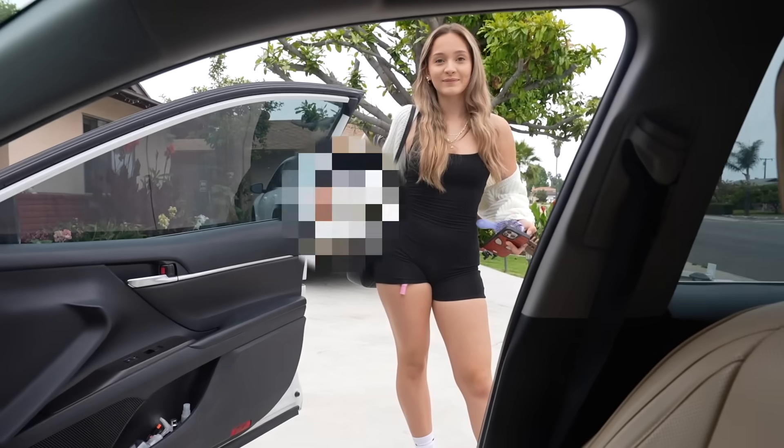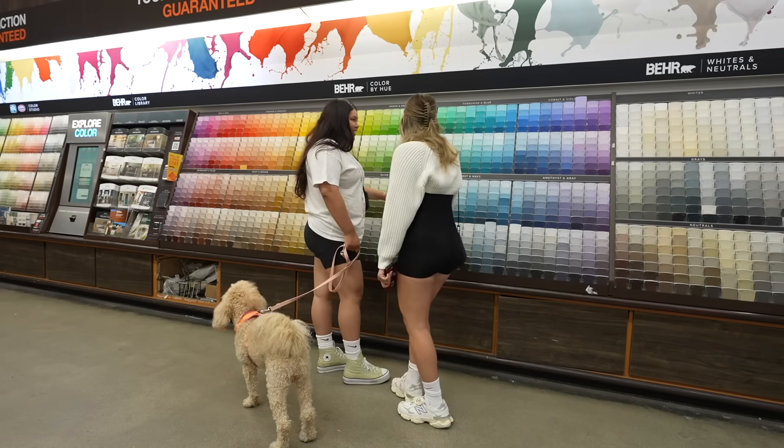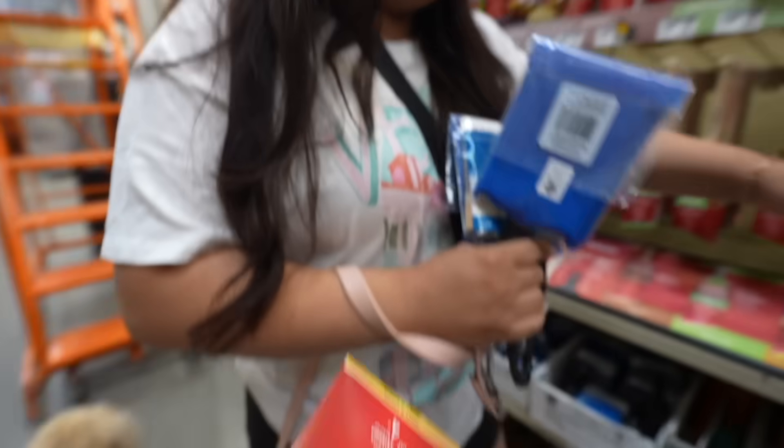I brought Bailey baby with me — the baddest is here. We're going to get these paintbrushes for the wall.